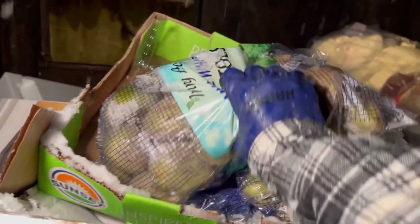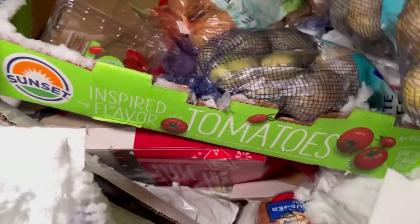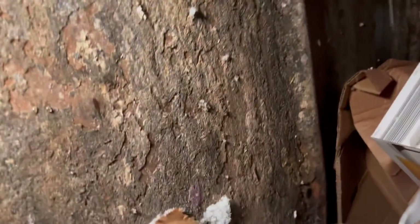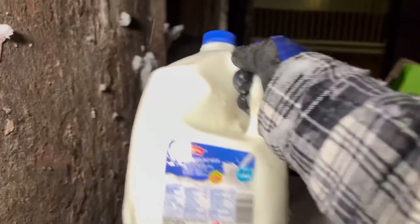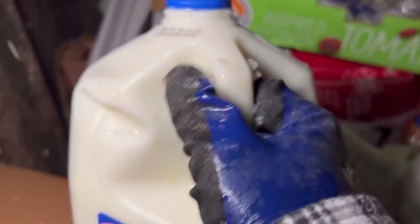Look at this box full of potatoes — holy wow, that is awesome. We got some milk — let's check it out. 2% milk, best by January 10th. Weird, wonder why they chucked it — oh well, I'm taking it. And we have another one — don't mind if we do.